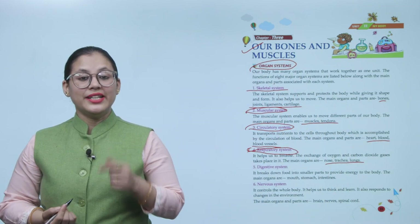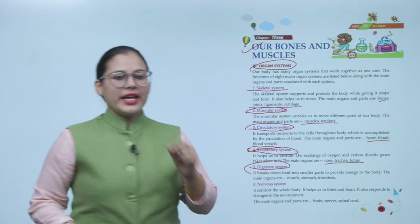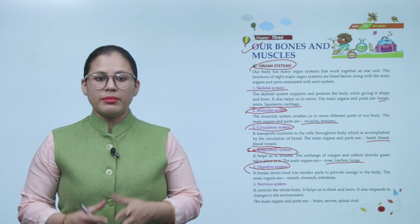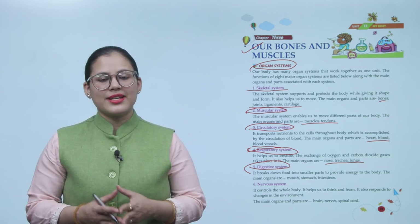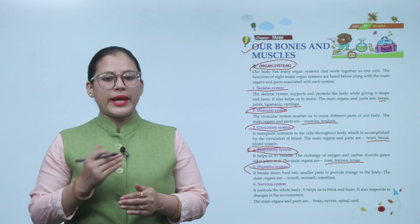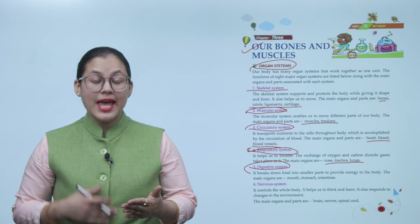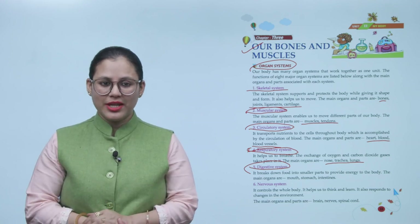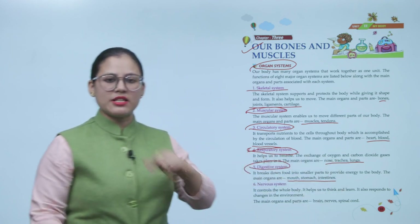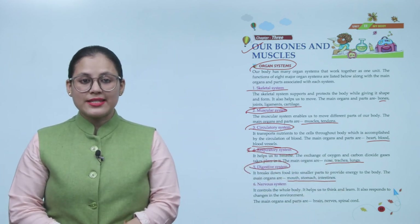Next is the digestive system. It breaks down food into smaller parts to provide energy to the body. The main organs are the mouth, stomach, and the large and small intestines.